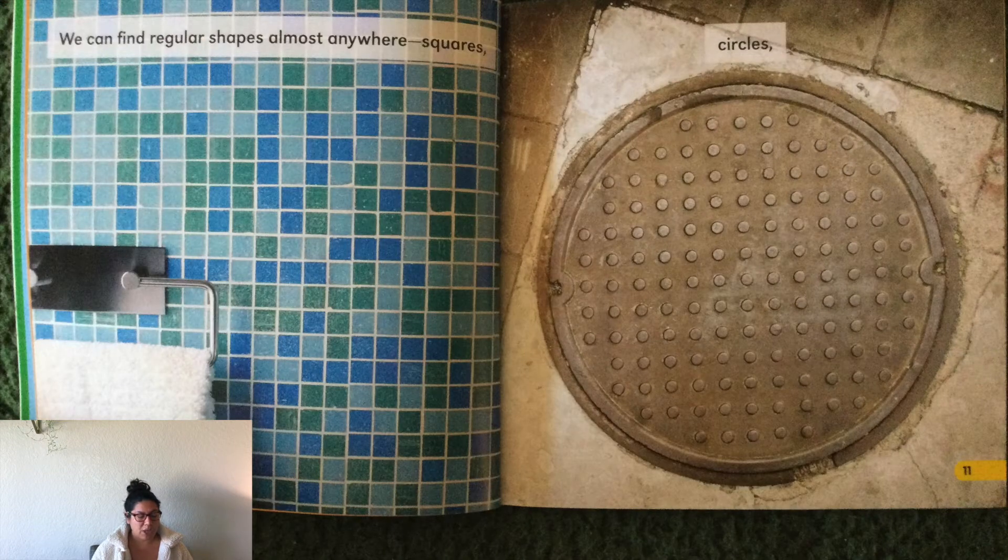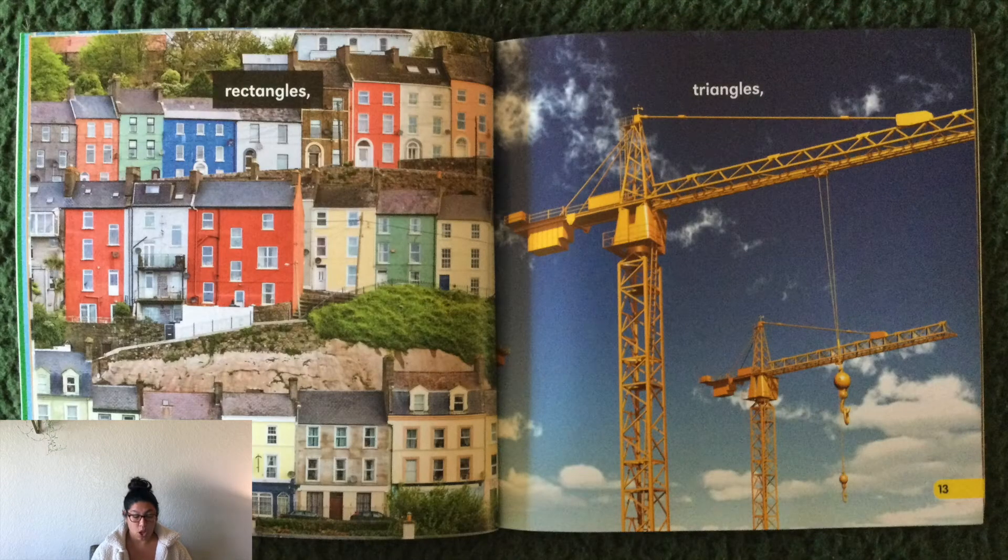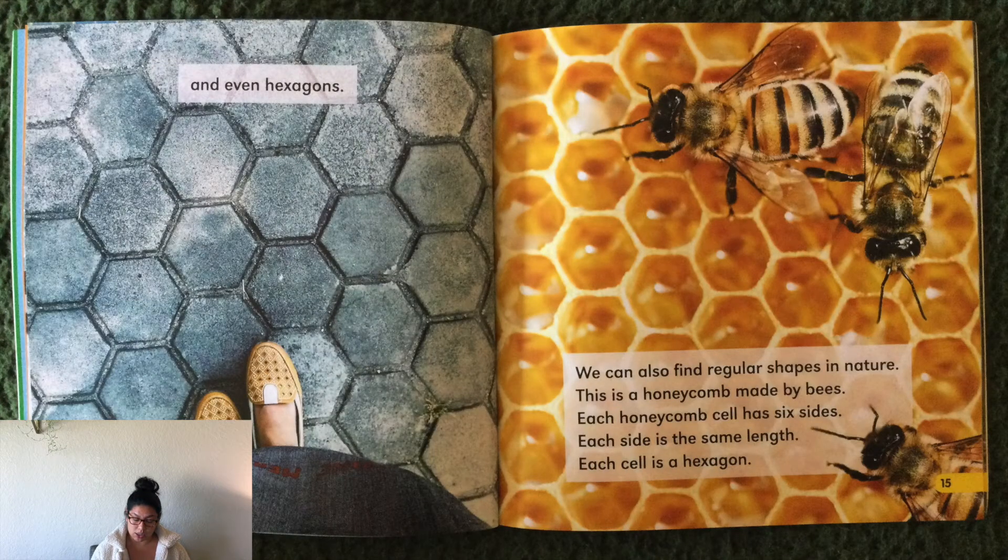We can find regular shapes almost anywhere — squares, circles, and you can see another shape inside that big circle. Can you find those shapes? We see rectangles, triangles, and even hexagons. We can also find regular shapes in nature. This is a honeycomb made by bees. Each honeycomb cell has six sides and each side is the same length. Each cell is a hexagon.